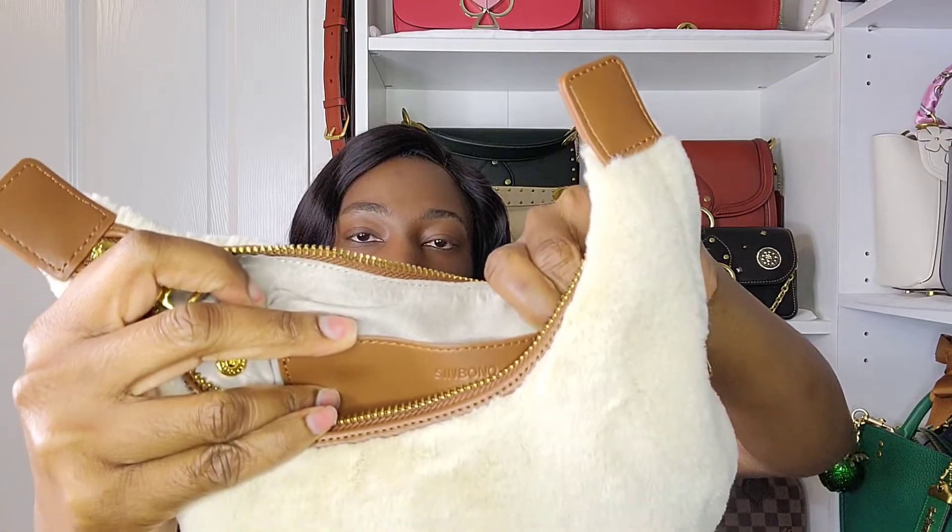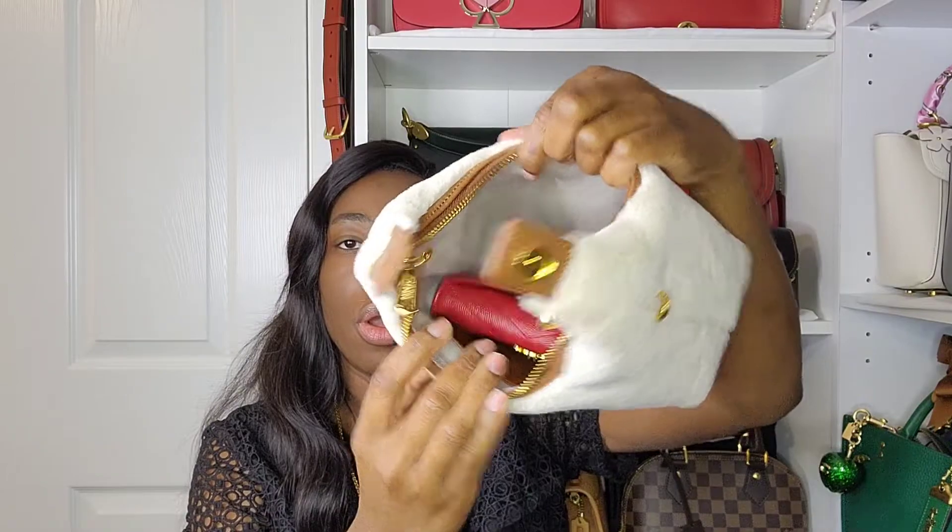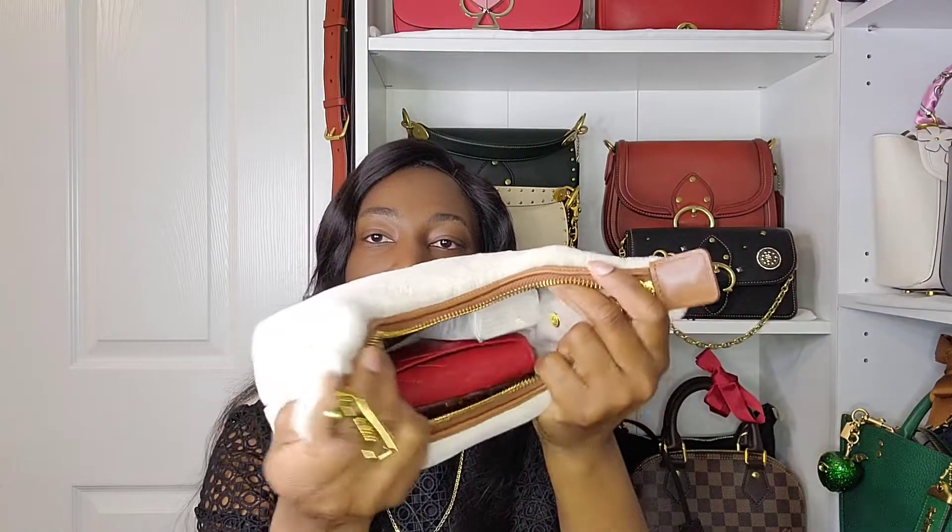The interior has a full suede lining and one slip pocket with Sinbono stamped into it. I also wanted to show you that a medium-sized wallet can fit - this is my medium envelope card holder from YSL and it fits perfectly. Putting my phone back in there along with my keys, tissues, and lip gloss - they all fit with no problem, and you still have some space at the top, maybe for sunglasses.